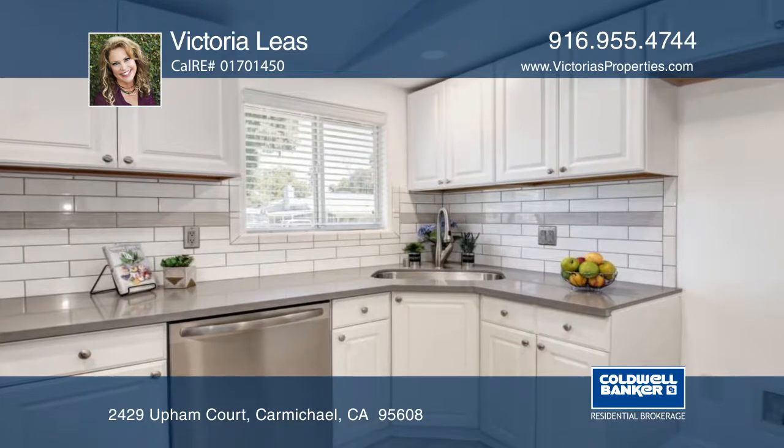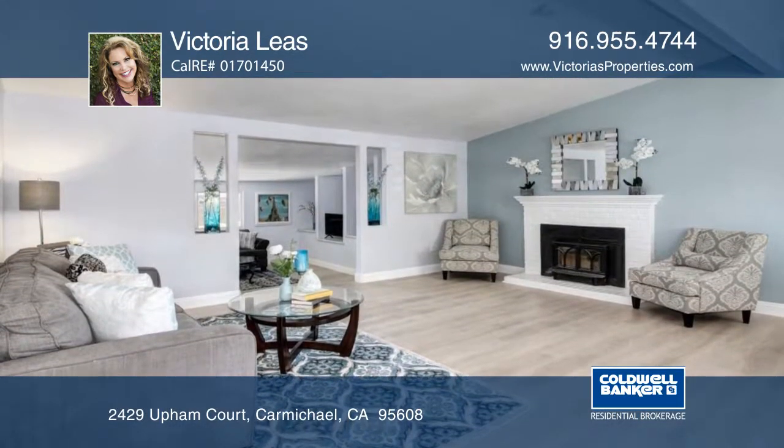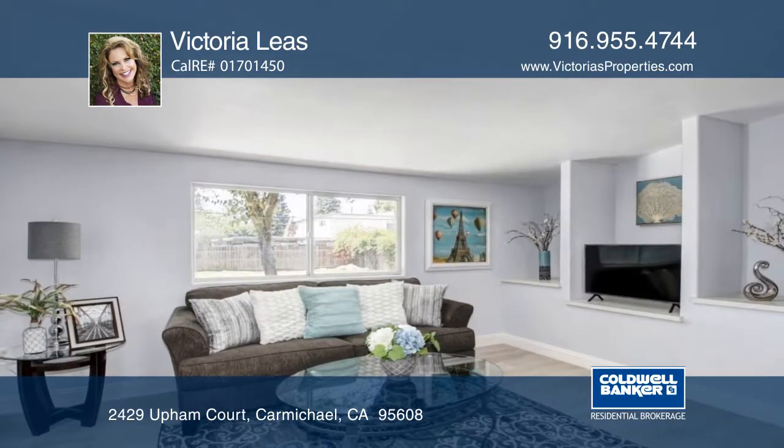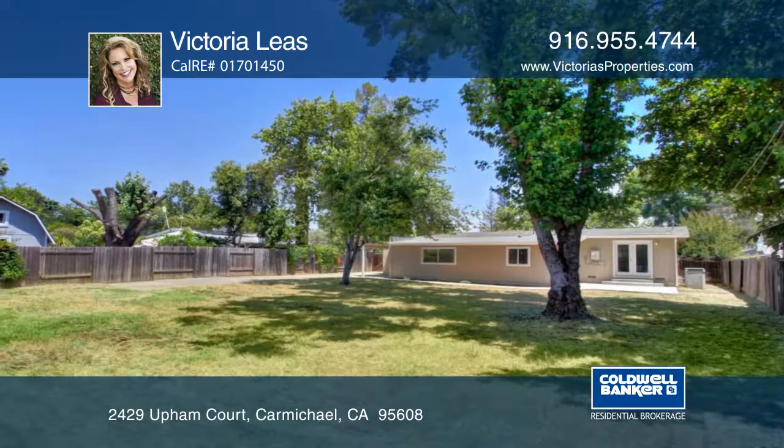The entryway takes you into the large family room and adjacent living room, which offers a great area for entertaining. Additional features include cost-effective landscaping, a secure RV or boat parking area, and an attached workshop.